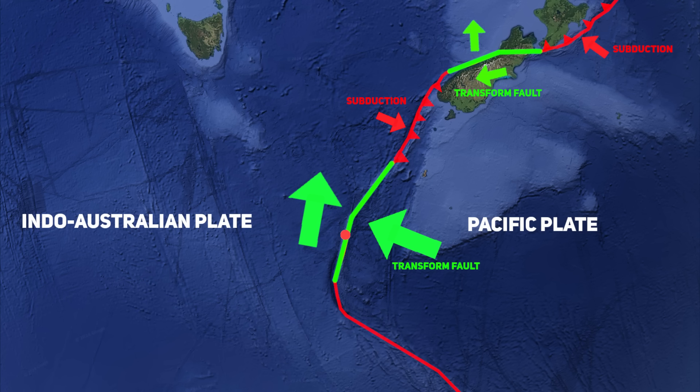South of New Zealand, the tectonic boundary transitions from a typical subduction zone at the Puysegur Trench to an oceanic-to-oceanic transform fault along the Macquarie Ridge. This transpressional regime causes crustal deformation and uplift, pushing oceanic crust and mantle rocks above sea level along the ridge, creating features like Macquarie Island. In this unique tectonic setting, the plates are not only grinding past one another, but also squeezing together, causing upward thrusting of rocks from the Earth's interior.